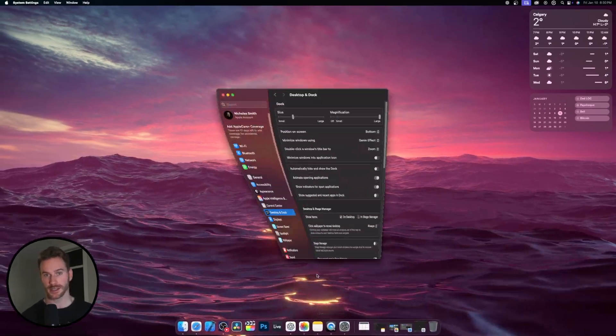Instead, if you turn on this setting, the minimized window will sit within the app icon of whatever app you were just using. All you have to do is click the corresponding app icon, and your window will reappear.